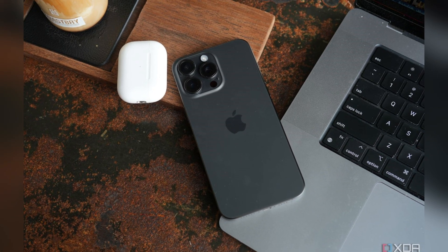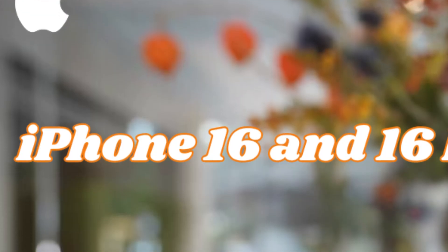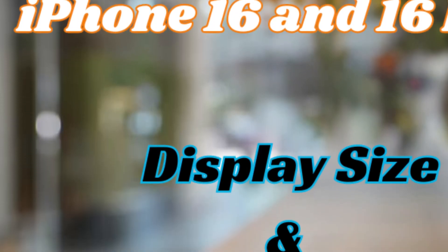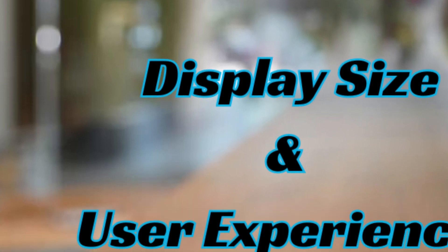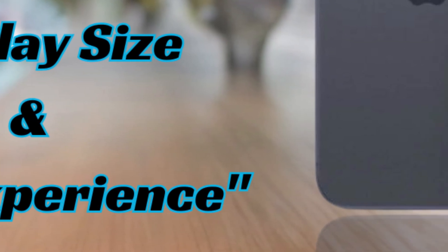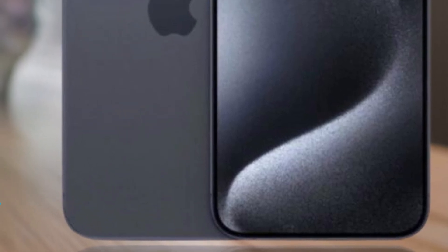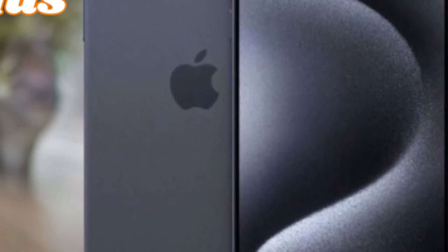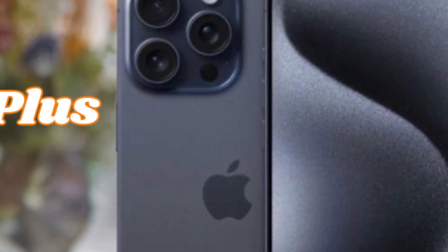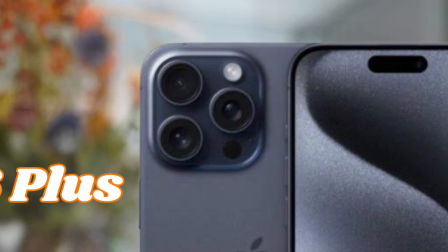As anticipation builds for the launch of the iPhone 16 Pro series, users eagerly await the opportunity to experience the benefits of enhanced screen sizes firsthand. Apple's emphasis on larger displays reflects ongoing trends in smartphone innovation, setting new benchmarks for premium device specifications and user experience.